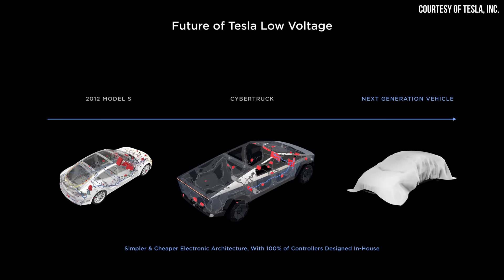When it comes to the wiring harness of the Cybertruck, I believe that will be a half-step towards Tesla's more efficient system. The Cybertruck is going to implement some of the changes to their wiring harnesses, but I believe their next-gen vehicle is going to take this all the way, based on comments from the Tesla team.